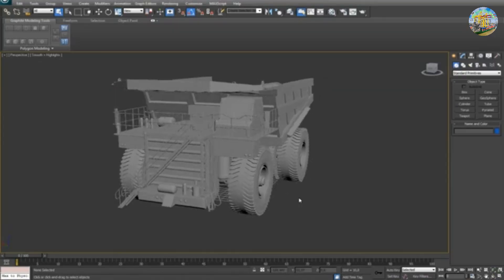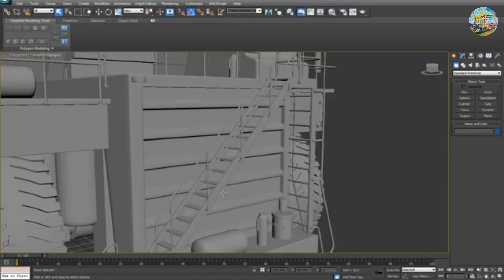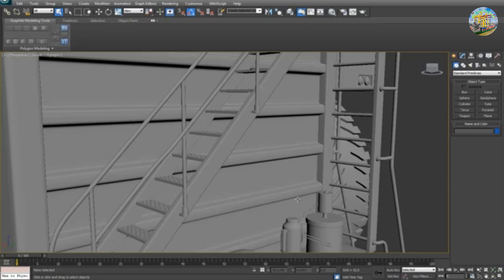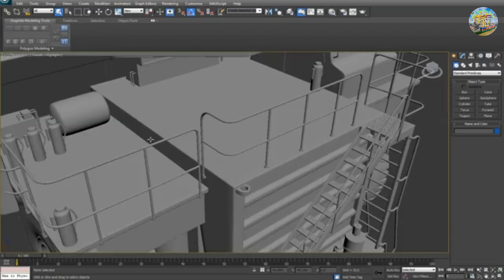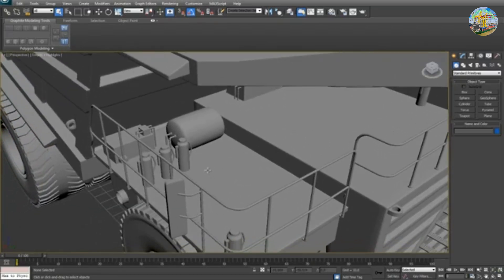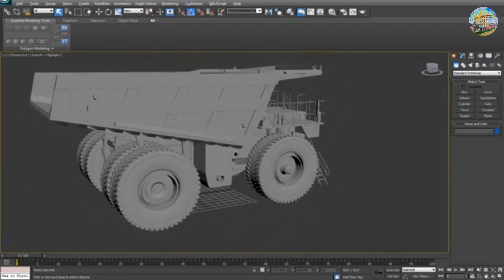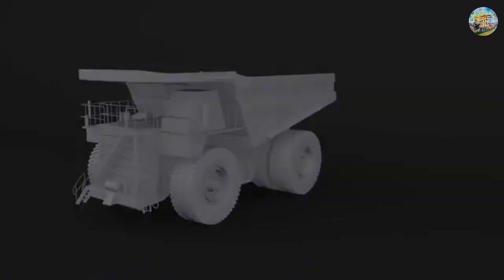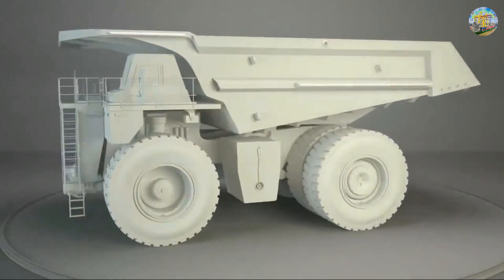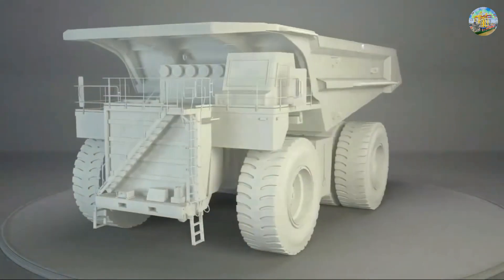The manufacturing process begins with the design phase, where engineers use advanced CAD software to create a 3D model of the truck. Factors such as load capacity, durability, and safety are thoroughly calculated to ensure optimal performance. After completing the model, the technical team reviews the drawings and inspects each detail to eliminate any design errors.